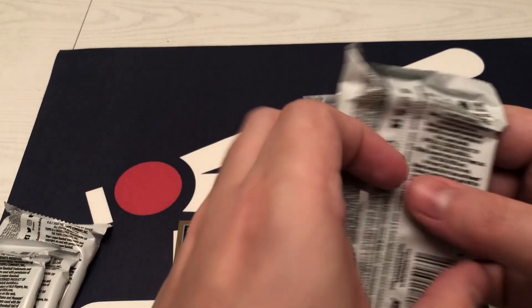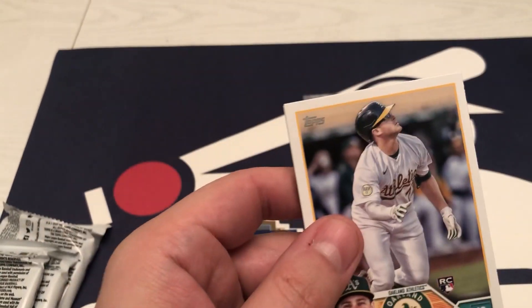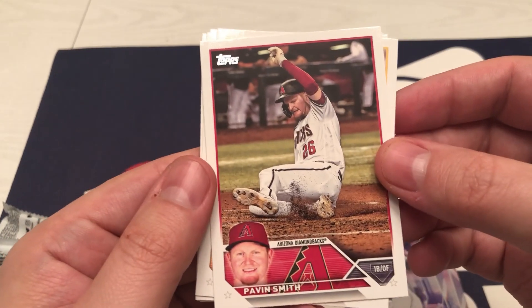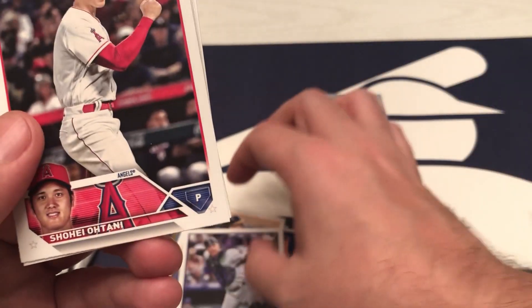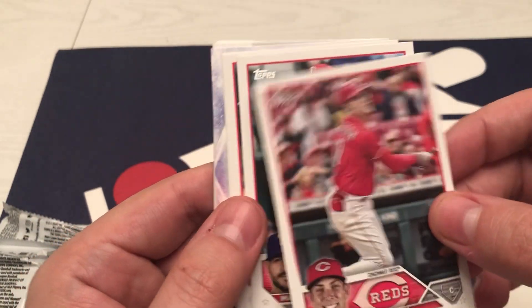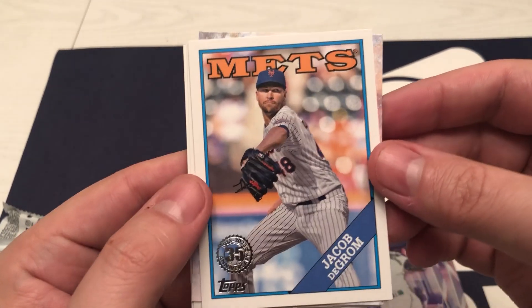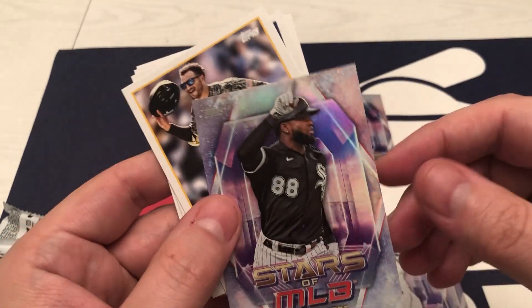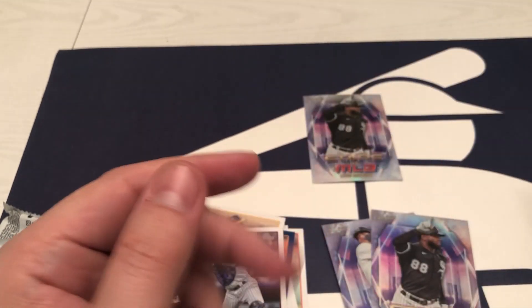Got four more packs to go. Nice — there's a Relic card in here. Let's see if we can pick up some more rookies. Smith, McCutchenworth, Servan, there's Ohtani, Suzuki. There's a DeGrom — an '88 design. There's another Luba — the regular, non-chrome version. Grisham, Buxton, Jose Ramirez, and Sonny Gray.